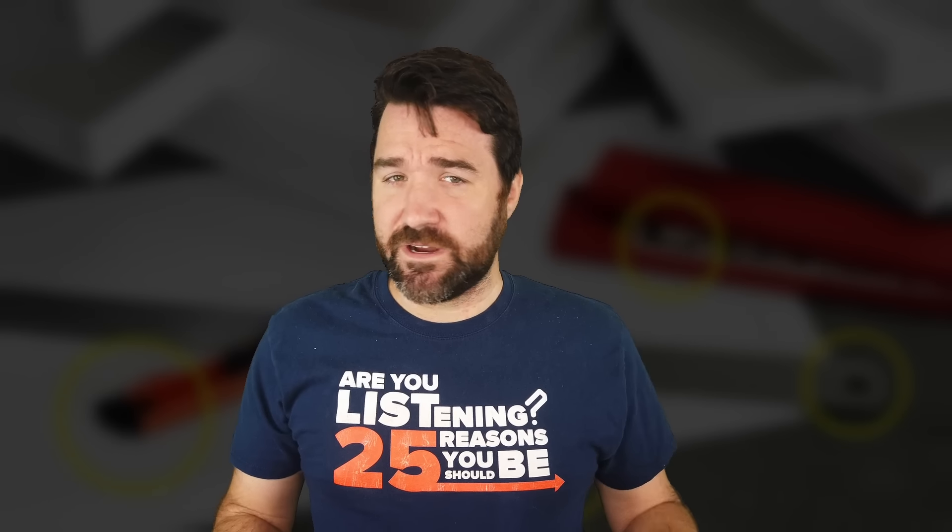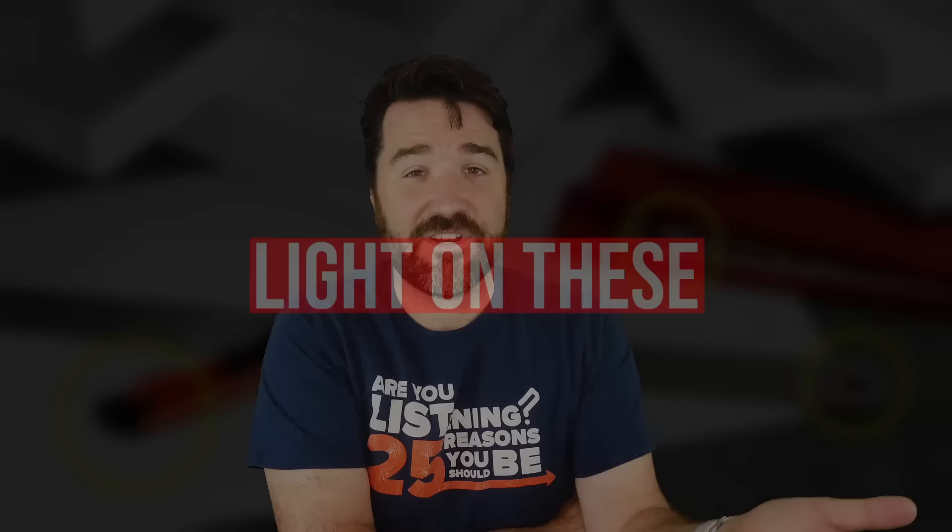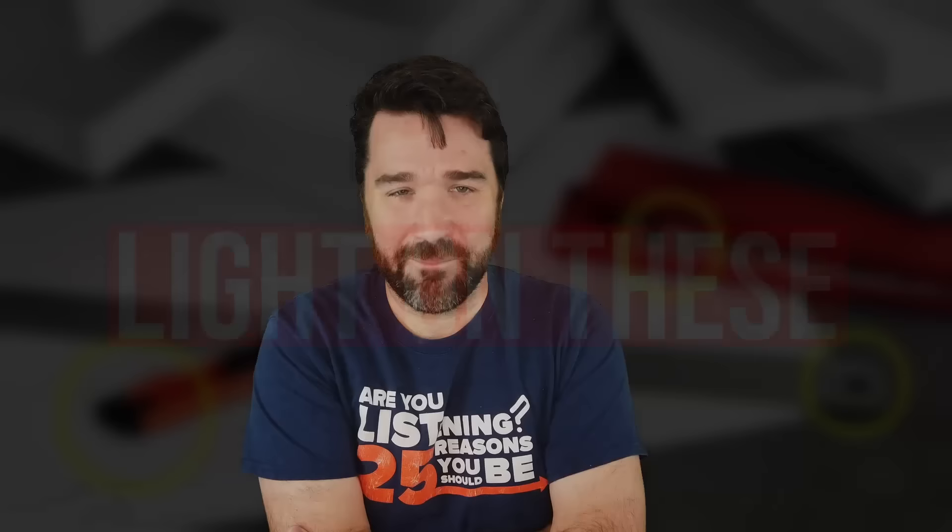There are many things we see every day that have specific uses we are completely unaware of. Have you ever been curious about why a McDonald's McFlurry spoon looks so weird? Or what those extra lace holes on the side of a pair of Converse All-Stars are for? Well, today I'm going to shed some light on those odd everyday things. I'm Mike with List25, and these are 25 Things You Didn't Know Had Special Uses.